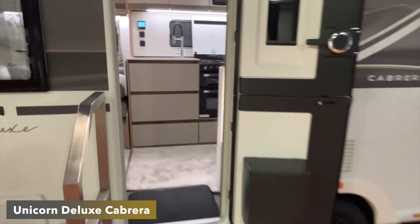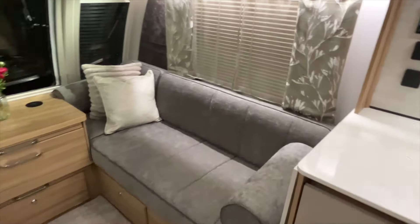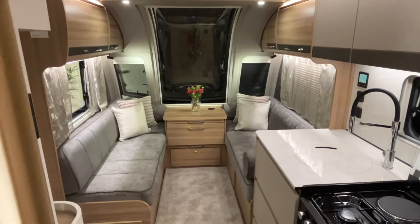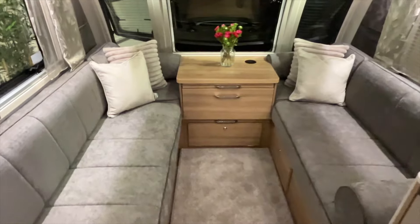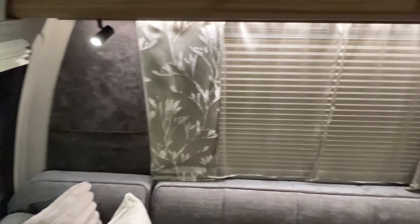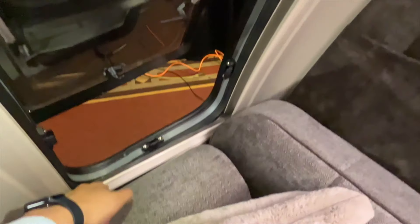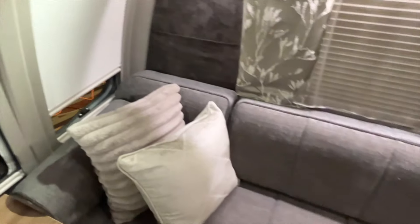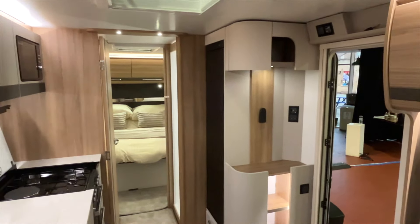Next up is the Cabrera, and this has been a popular seller recently — the rear island bed layout really is popular right now. Same as before, we've got two parallel seats up front, but this time a midships central washroom and a rear island bed. A perk of this layout in the Unicorn and Alicanto range is the through locker. Bailey have also rectified the fly screen issue from the Unicorn 5 — we now have blinds and fly screens on all three front windows and all other windows in the caravan.